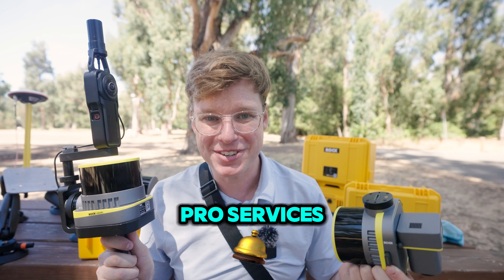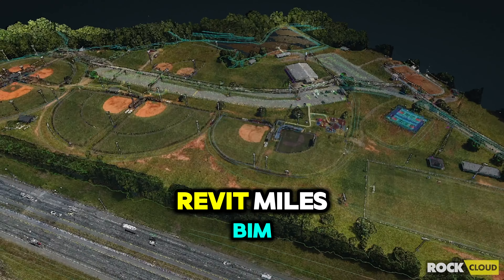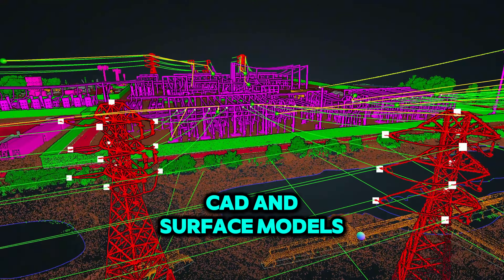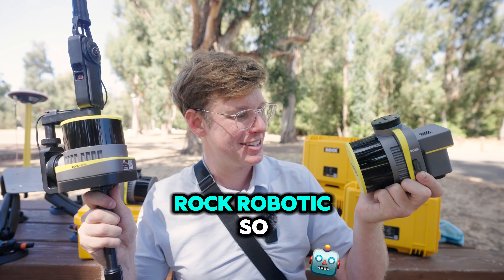We also have our Pro Services, which allows you to extract valuable insights and get deliverables from your 3D data, like plan and metrics, CAD files, Revit models, BIM, powerline SAG reports, PLS-CAD, and surface models — and all of the above. We're here to help you every step of the way at Rock Robotics.